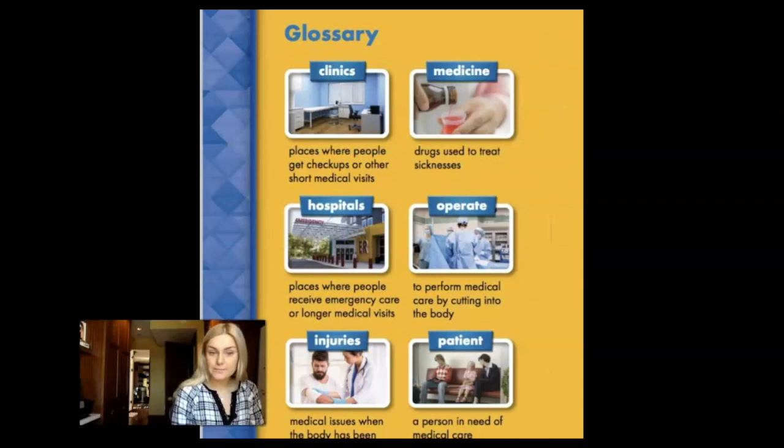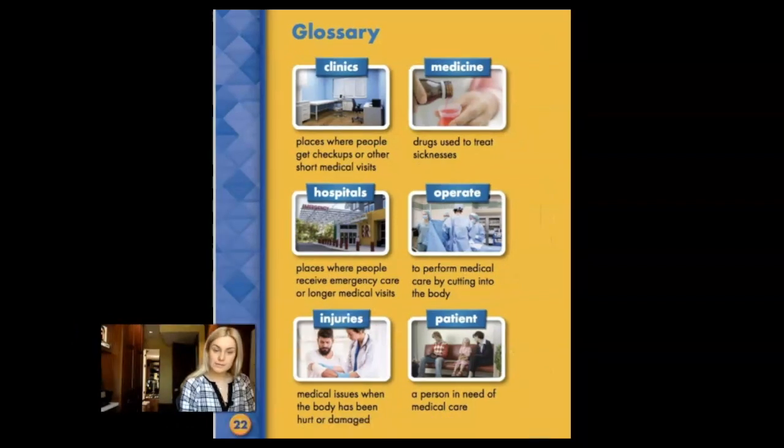Hospitals are places where people receive emergency care or longer medical visits. Injuries are medical issues when the body has been hurt or damaged.